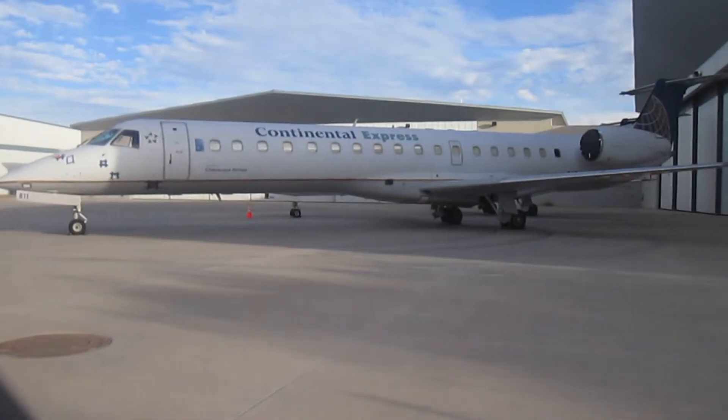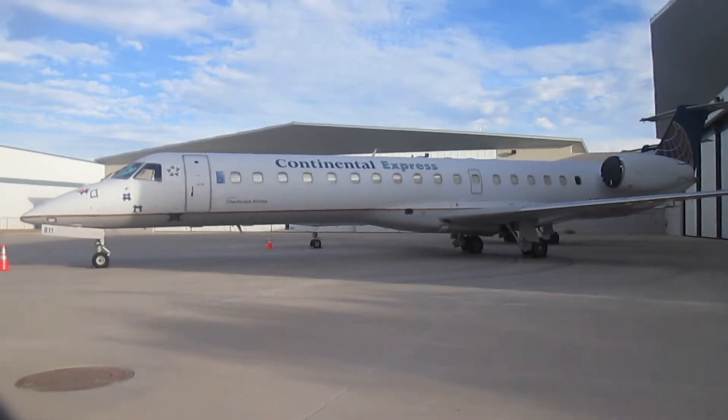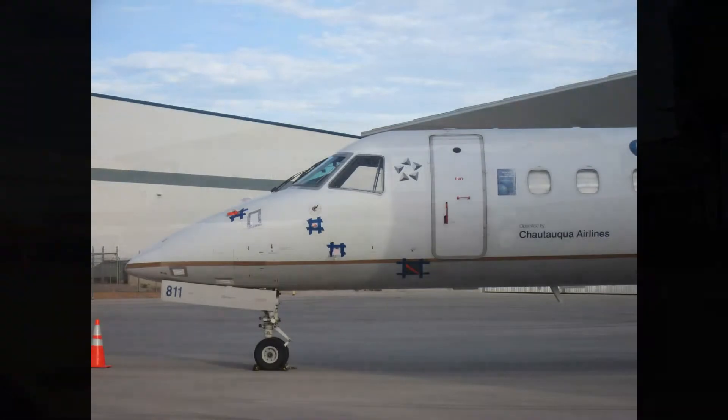So there's a good chance this aircraft could be coming back into service soon. We'll wait and see.